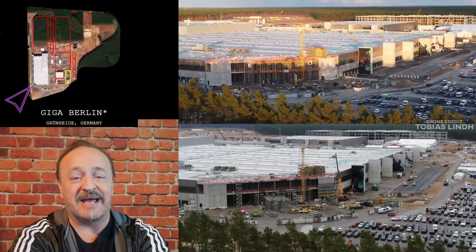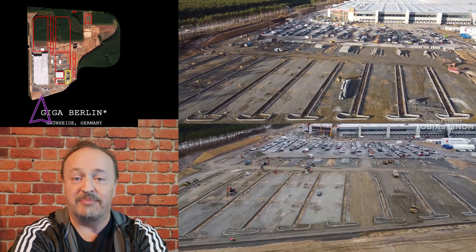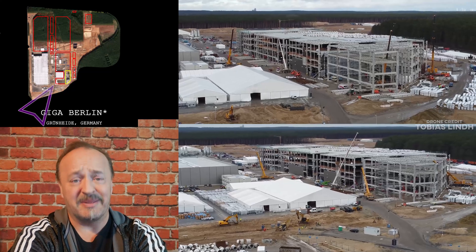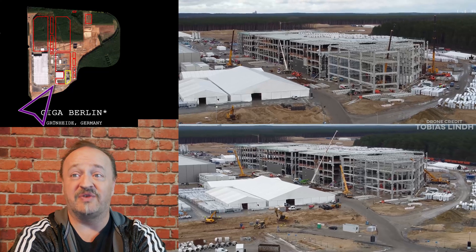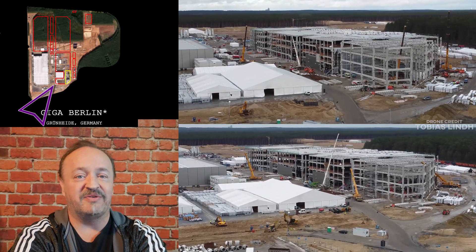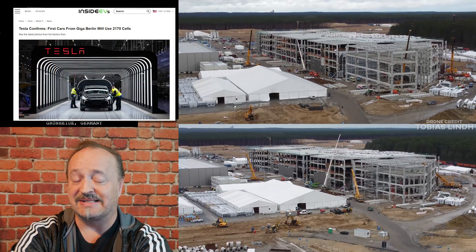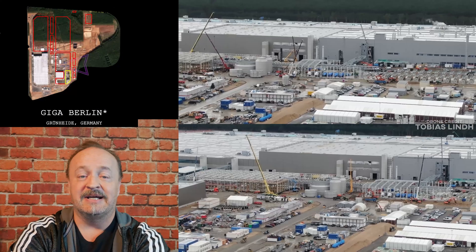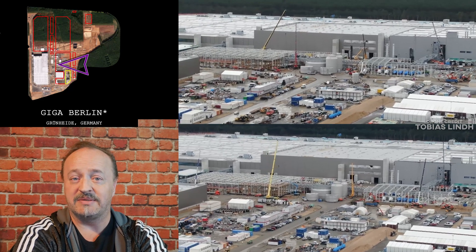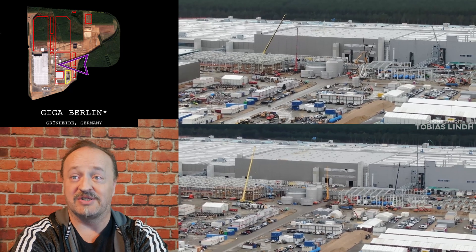In Berlin, one thing to look at is the main entrance is coming along — that's great. The employee parking is developing nicely, not super fast but well. The battery building is almost fully framed, which is kind of a big deal, but it's still going to be a while before we see equipment going in. That's why Berlin will be starting with 2170s instead of 4680s. The wastewater treatment building is almost framed, ready to get walls and a roof put on.